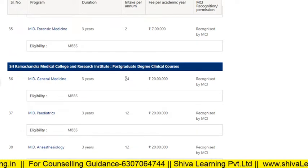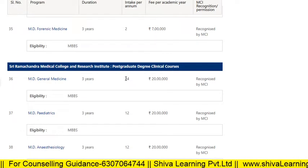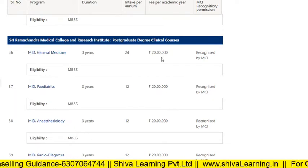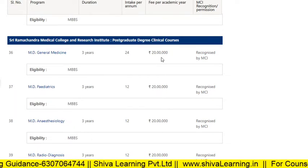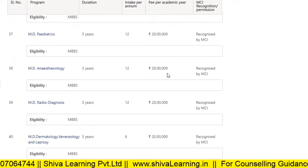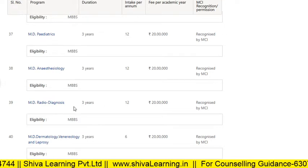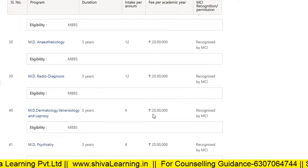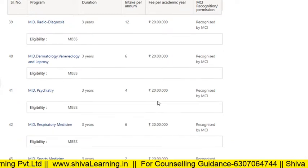Now for the Post Graduate Degree Clinical Courses: MD General Medicine fees are 20 lakhs per annum, MD Pediatrics 20 lakhs per annum, MD Anaesthesia 20 lakhs per annum, MD Radio-diagnosis 20 lakhs, MD Dermatology and Venereology 20 lakhs, MD Psychiatry 20 lakhs.